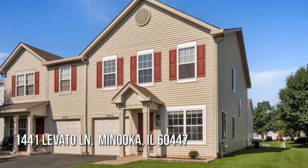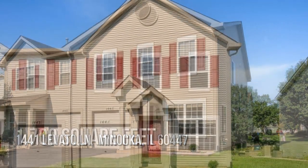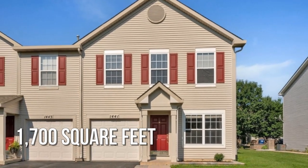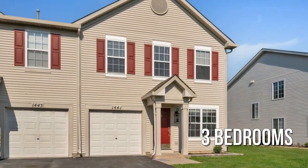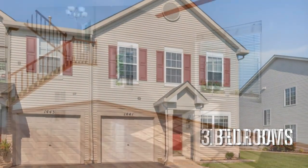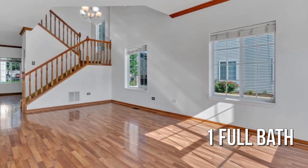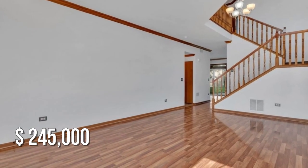Looking for that one-of-a-kind property? This lovely property offers over 1,600 square feet of living space, featuring three bedrooms with one full bathroom. This property is currently listed for under $250,000.